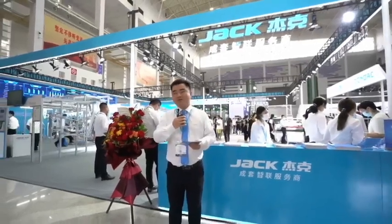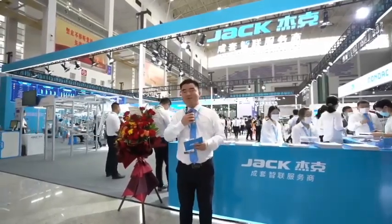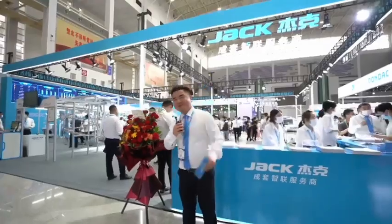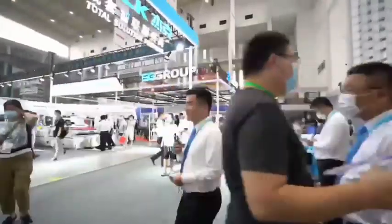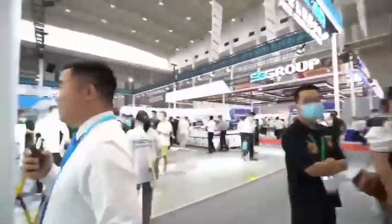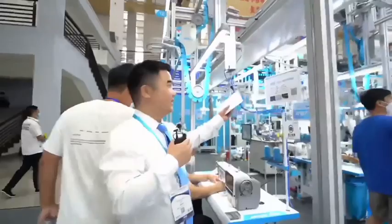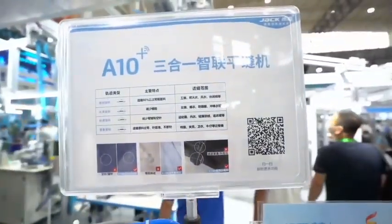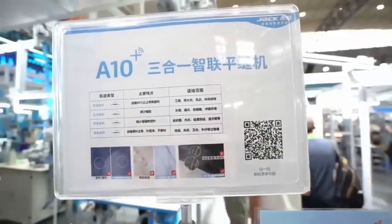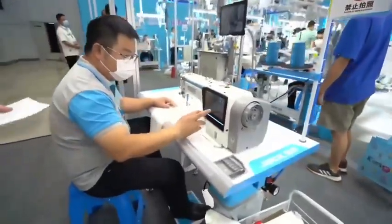Yesterday we introduced the smart factory, but today we want to show more details of our intelligent products one by one. We'll start with the lock stitch — this is our newly launched A10 3-in-1 big screen intelligent lock stitch machine. Let's look at what the features of this machine are.